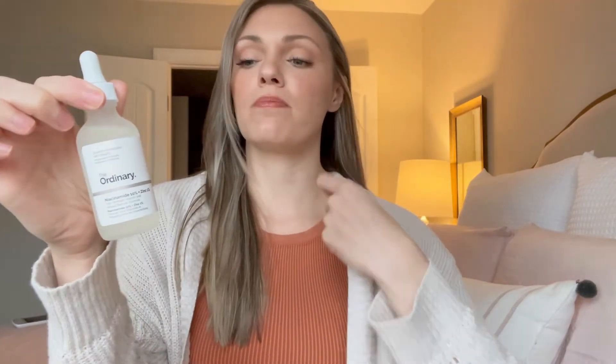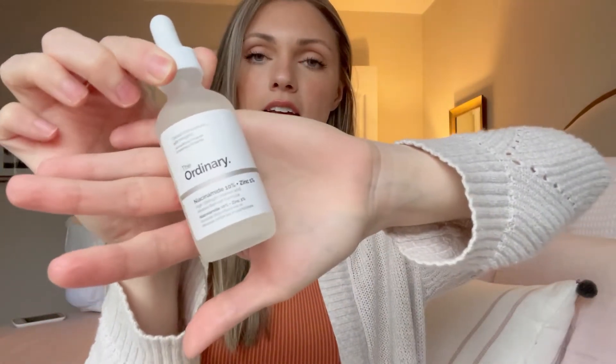After toning, in the mornings I use The Ordinary niacinamide and zinc serum. I use this only in the mornings because I don't want it to mix with a product I use at night. Before I go further — if you are pregnant, check with your doctor before starting any of these products. My doctor cleared everything, but there could be a reason yours doesn't. Niacinamide and zinc are really good for acne scarring, brightening the skin, and reducing hyperpigmentation.